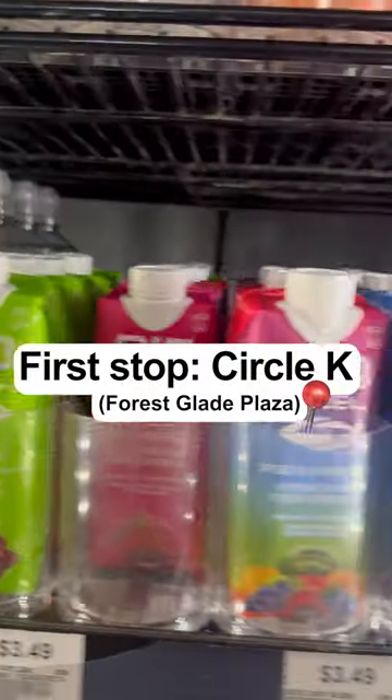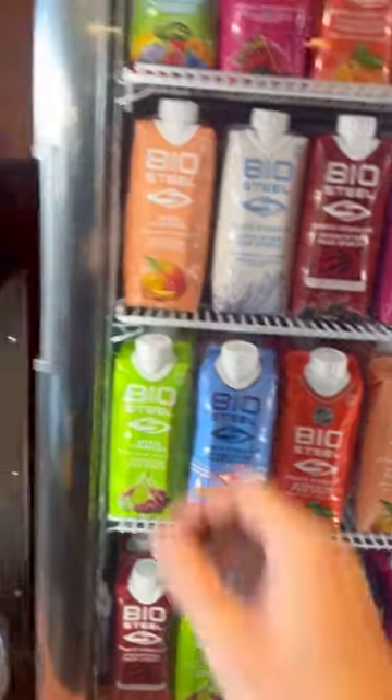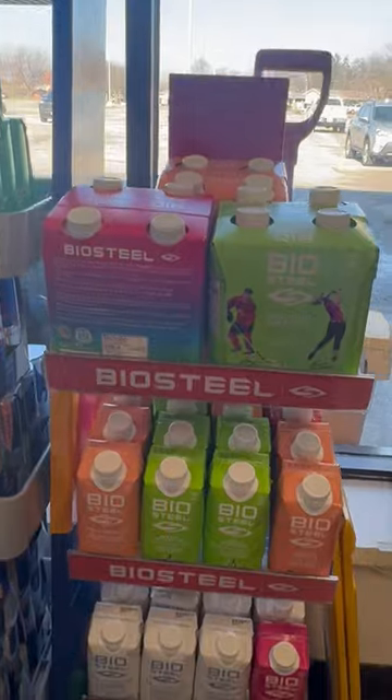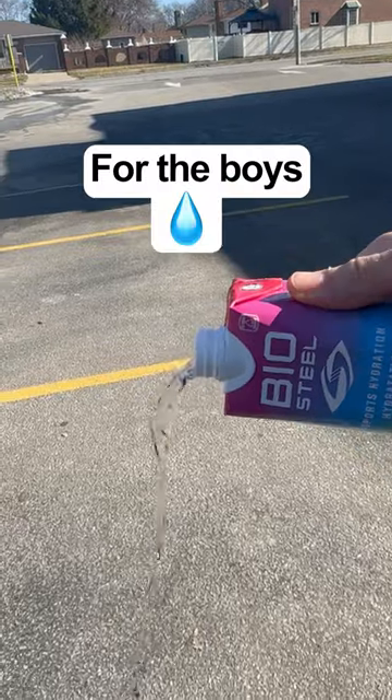Our first stop was Circle K and they were stocked. Peach Mango? Never a bad choice. They got the 12 packs, they got the branded fridge packed with flavors. Rainbow Twist for the road? Put it in the cart. They also got the 4 packs on the rack by the window. After a quick regroup in the parking lot to pour some out for the boys, we geared up for the next stop.